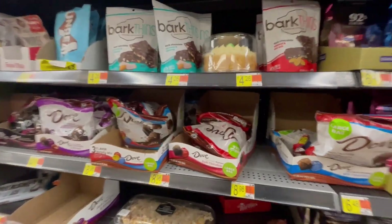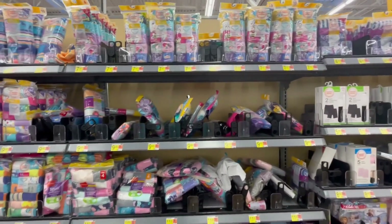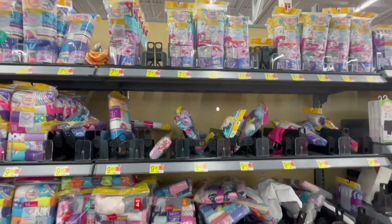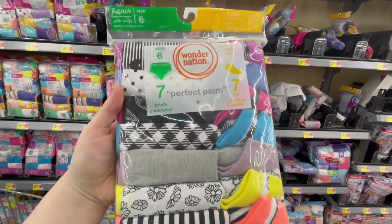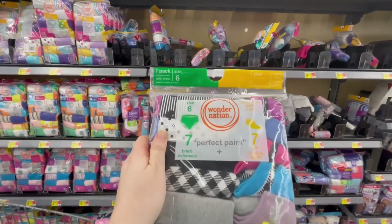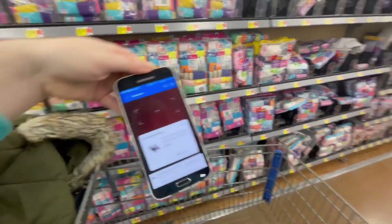There are two more left. This was a random scanning — I just came here to get some underwear for my girls and I decided to start scanning items. I found a seven-pair underwear and socks set — seven underwear and seven socks, size six. That was the only one, and after I scanned it, it rings up for three dollars, which is a great deal.